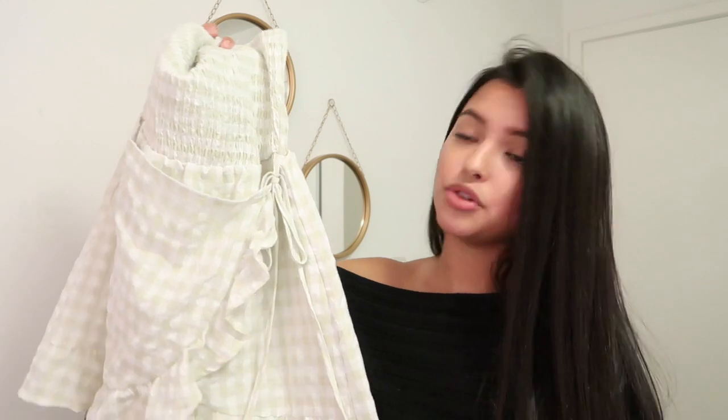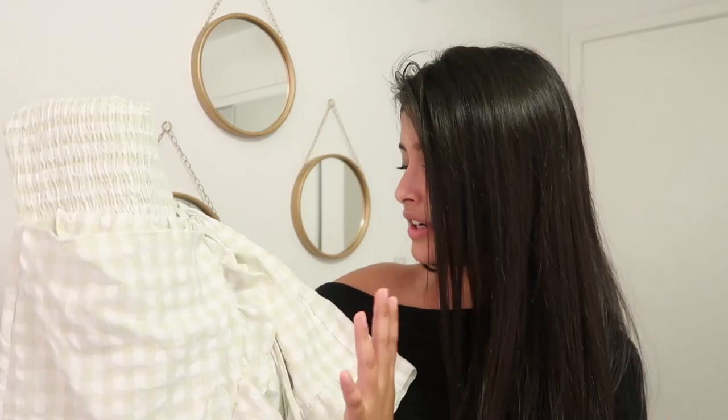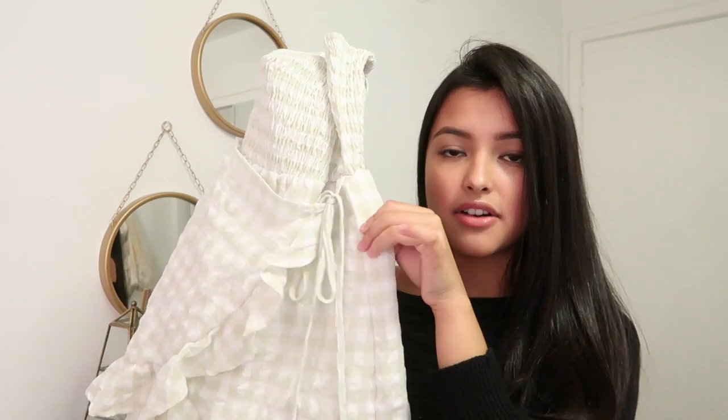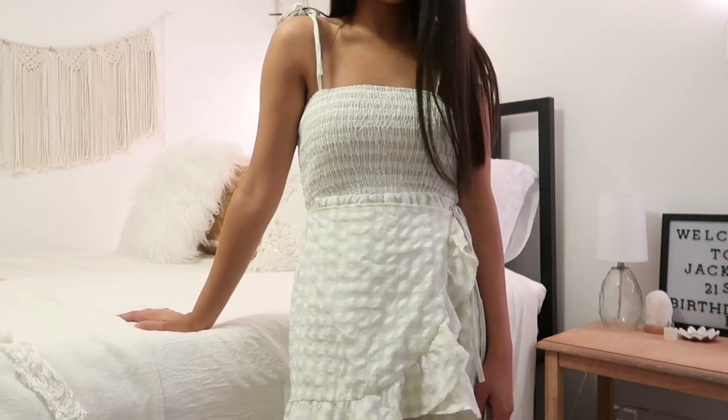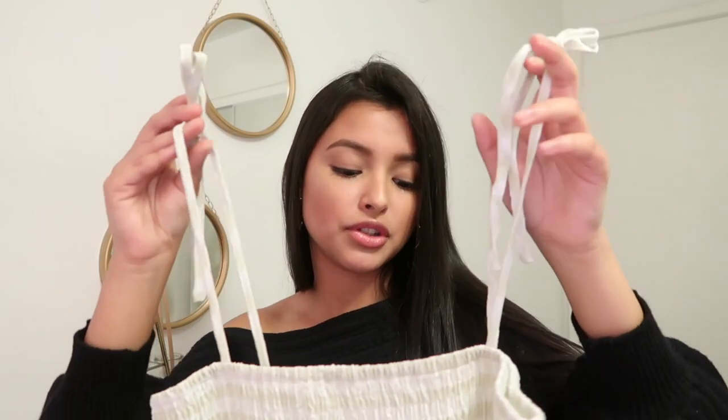Next I'm going to be showing you guys this really adorable romper that I picked up. I absolutely love it, but I think I'm going to have to save this for the springtime. It's this very cute little romper from Princess Polly in a green gingham pattern. I really like the detailing — it ties off in the front, you can tie it off on the side, and the straps are adjustable. I got this romper in a size 2.